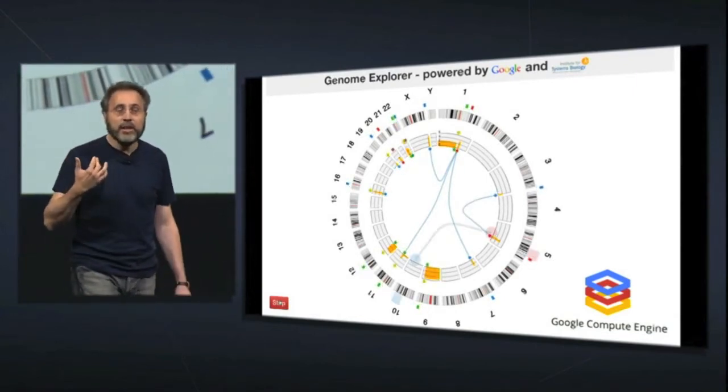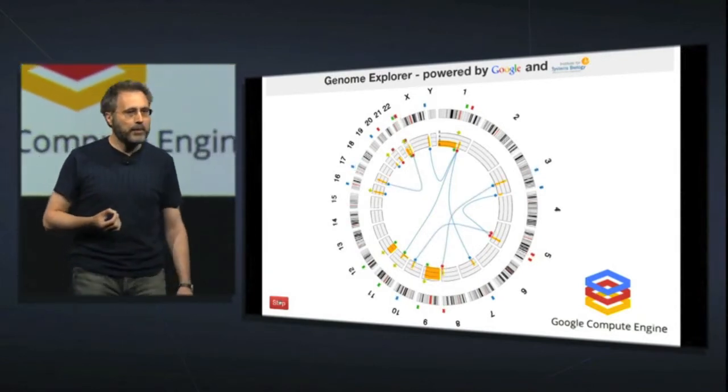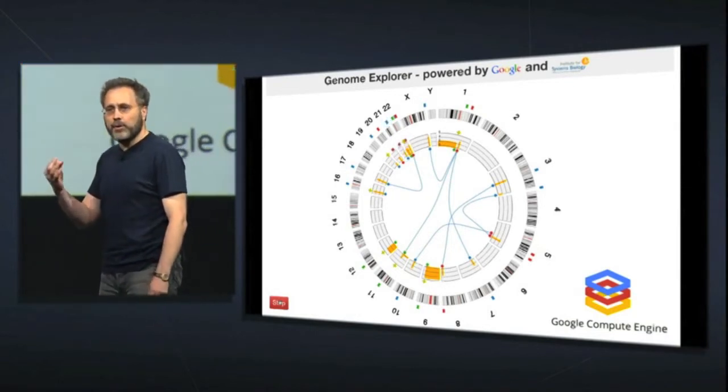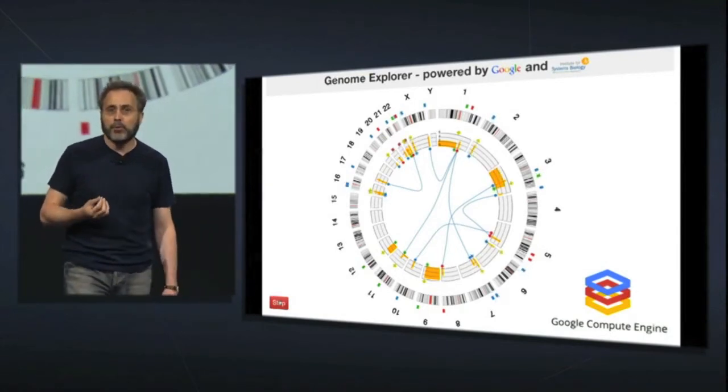So this is what happens when you add 10,000 cores to your application. Instead of it taking 10 minutes, you get a new association every few seconds. That's the kind of scalability and performance that Google can deliver.